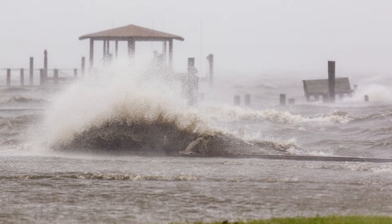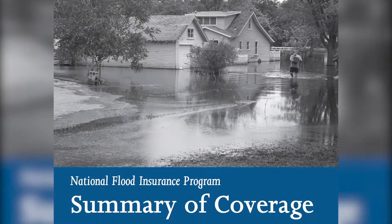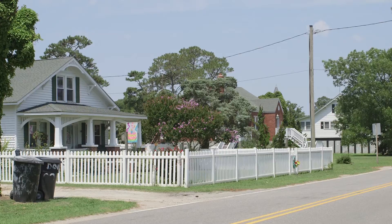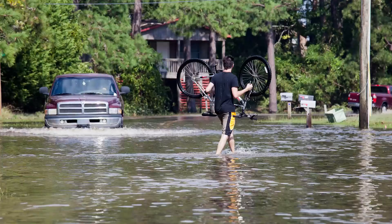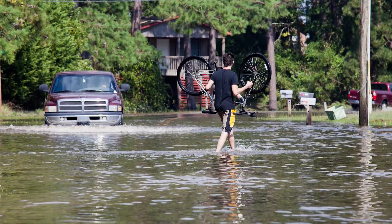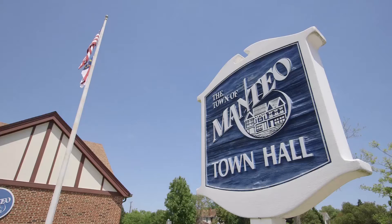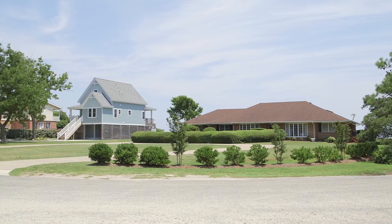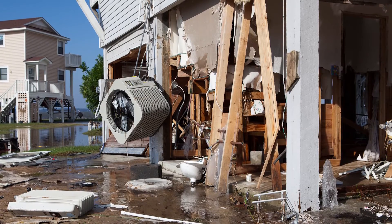Flooding causes more property damage than any other natural disaster. The National Flood Insurance Program enables property owners in participating communities to purchase insurance from the federal government against losses from flooding. Participation in the National Flood Insurance Program is based on an agreement between local communities and the federal government that requires the community to adopt and enforce floodplain management ordinances to reduce future flood risks.